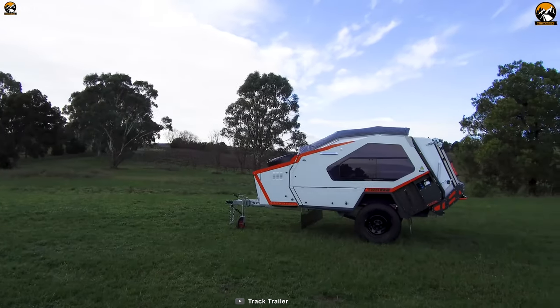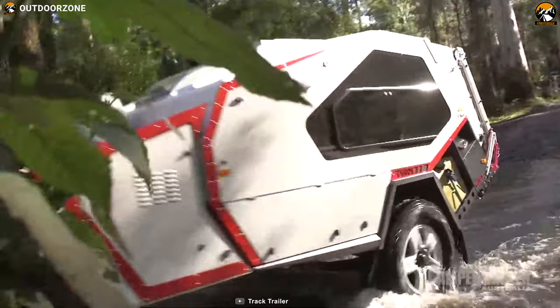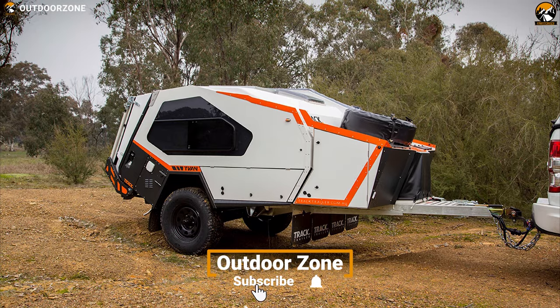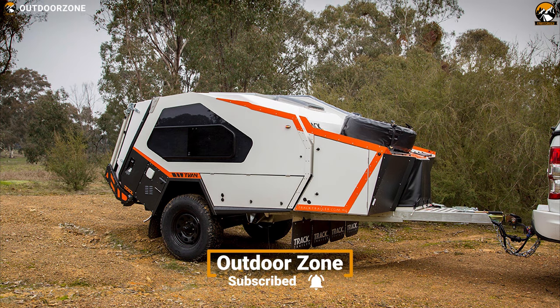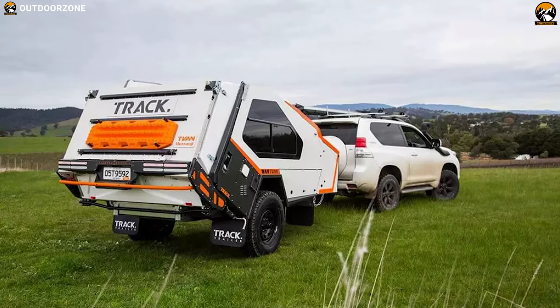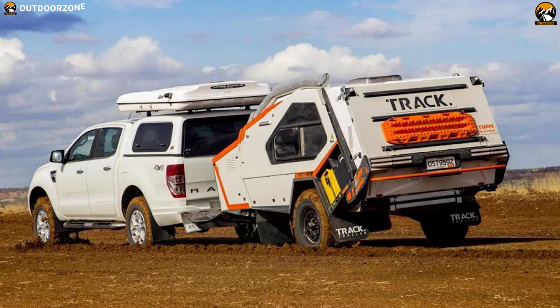Since its launch in 2000, the T-Van camper trailer quickly became well-known for its distinct design and industry-leading off-road capabilities. Throughout the years, T-Van has been widely acclaimed by journalists, owners, and explorers. They have earned these accolades through continual design improvements and option development, evolving to meet customer expectations.